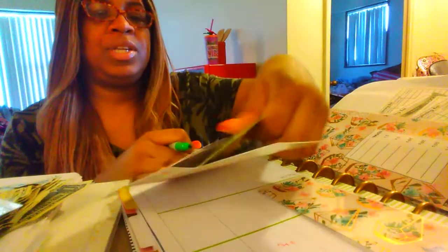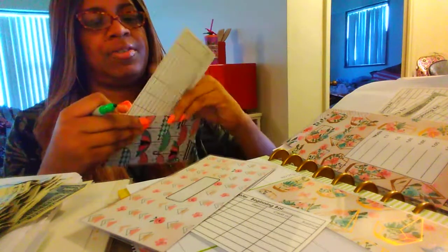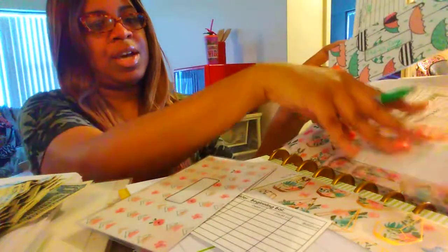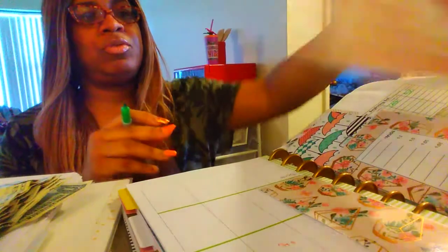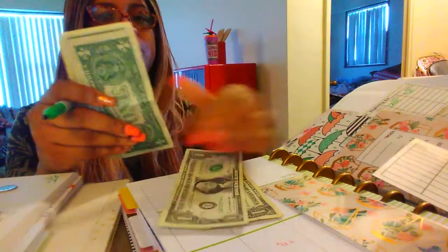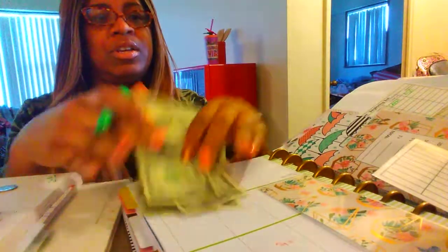I'm going to put this $20 in rainy day and then move that over to savings. So that's rainy day, $20. I think we got everything. I've read the household envelope — this one is to be determined, I'll do that one later on. So that was $90. Let's see how much is in rainy day: 1, 2, 3, 4, 5, 6, 7, 8, 9, 10. So that was $100.